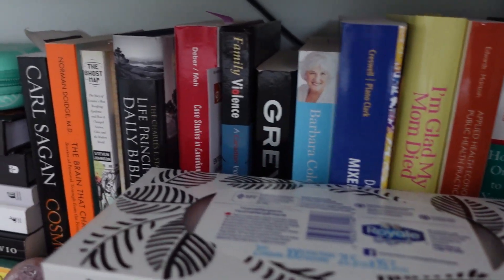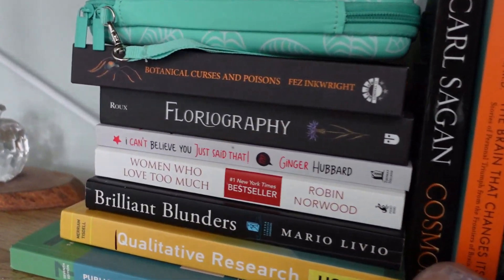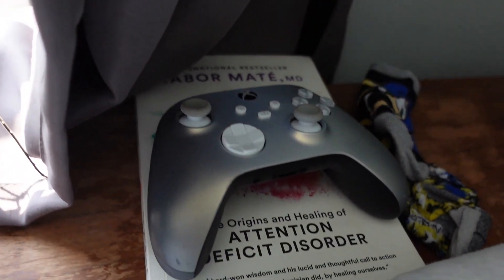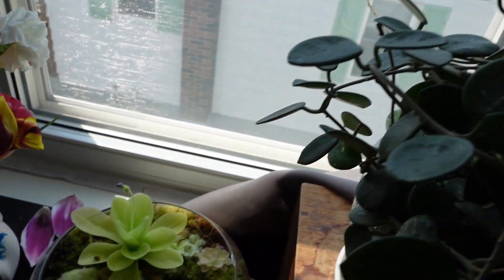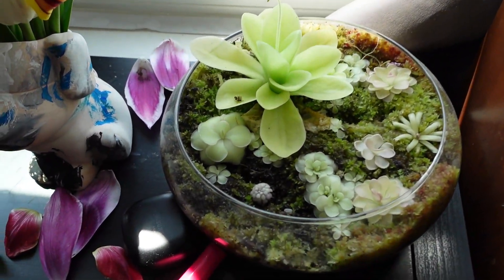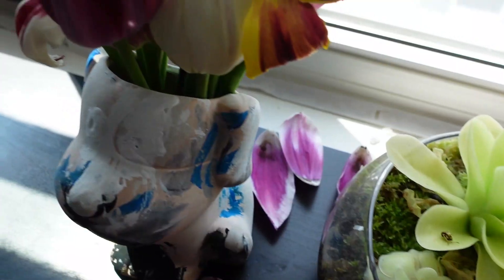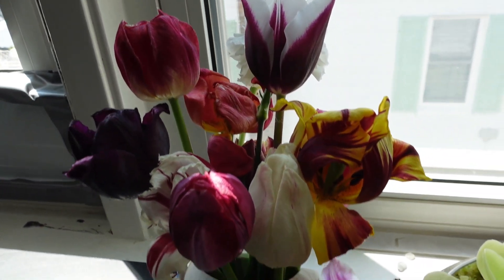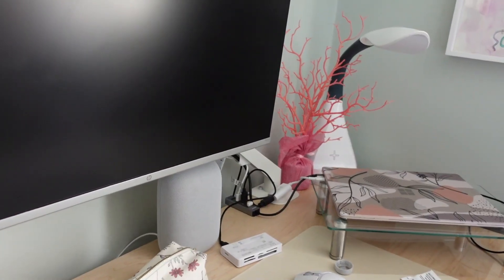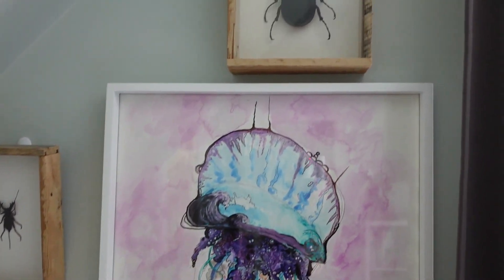Greetings everybody, this is Editing Amanda here. I just wanted to touch base really quickly and say that what works in my room for productivity may not necessarily work for you. You do not need an elusive, elaborate, expensive setup that follows all these trends that are often pushed to be successful and productive, especially in academia. So just be mindful that you do not need crazy setups to be successful and productive.